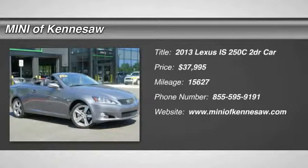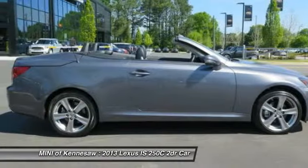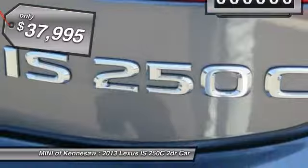The 2013 Lexus IS250C. This convertible's stellar performance and dynamic handling keep your adrenaline pumping, while state-of-the-art innovations keep your passengers comfortable and engaged, and is priced below $40,000.